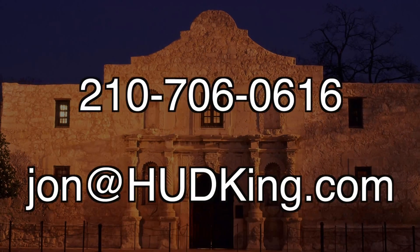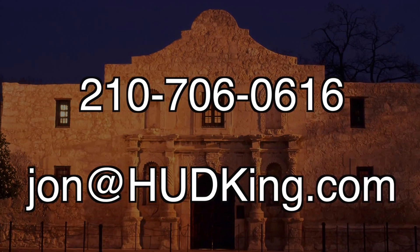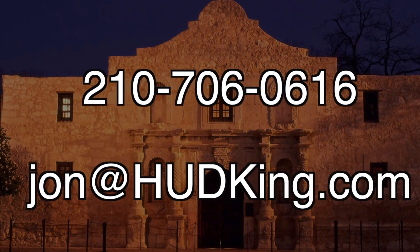If you're interested in this home and you don't have a realtor, I would love to earn your business. You can reach me at 210-706-0616. My name is Jonathan. I am the HUD King, and I want to help you find your castle.